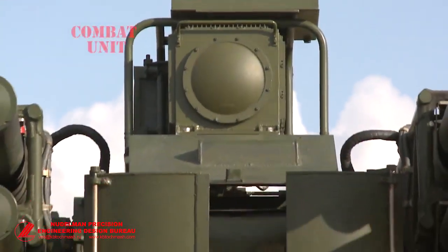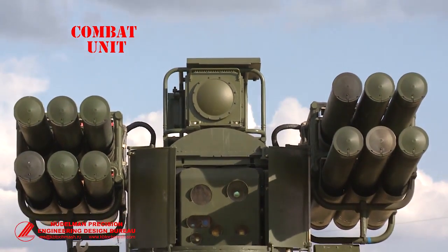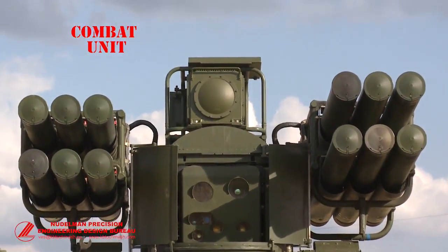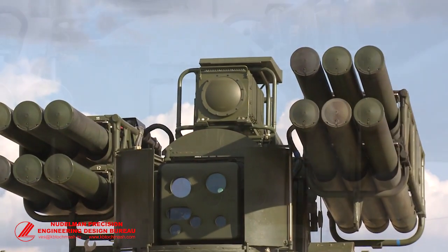The SOSNA Air Defense System consists of an Optronic Control System and 12 Air Defense Guided Missiles SOSNA-R in transporting launching containers, mounted on a rotating platform.